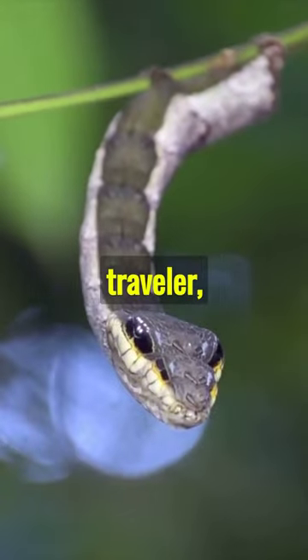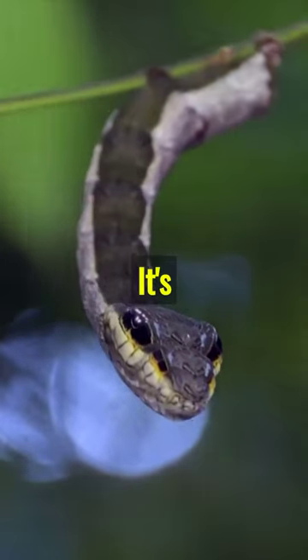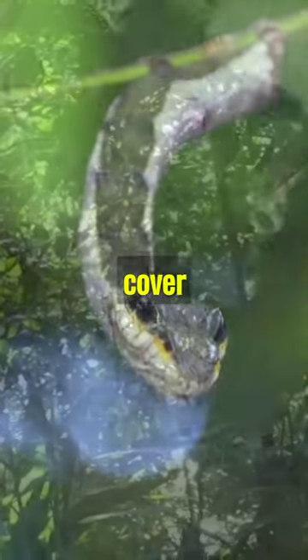This caterpillar is quite the traveler, found across the globe from Asia to the Americas. It's also nocturnal, preferring the cover of darkness.